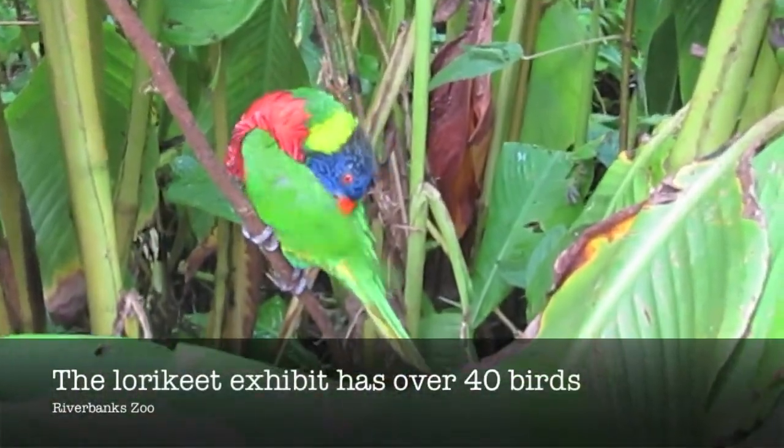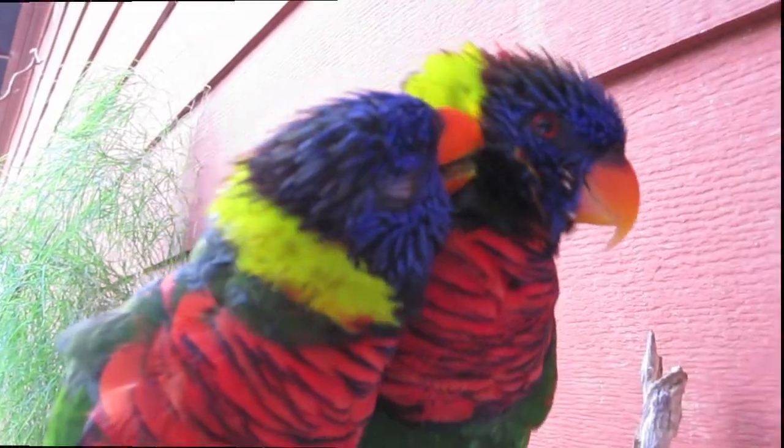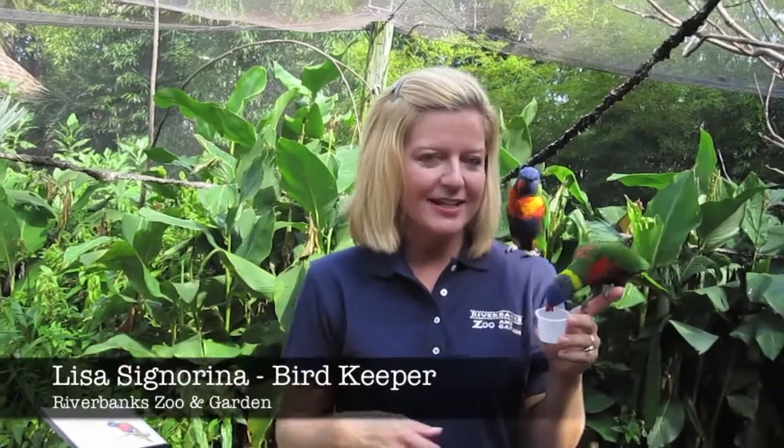44 lorikeets in the exhibit with four babies making their debut this week. I'm Lisa Sigurino, I'm a bird keeper here at Riverbank Zoo. And this is our lorikeet walk-through aviary. And as you can see, I'm holding some of our little lorikeet friends. We have a species of rainbow lorikeets.